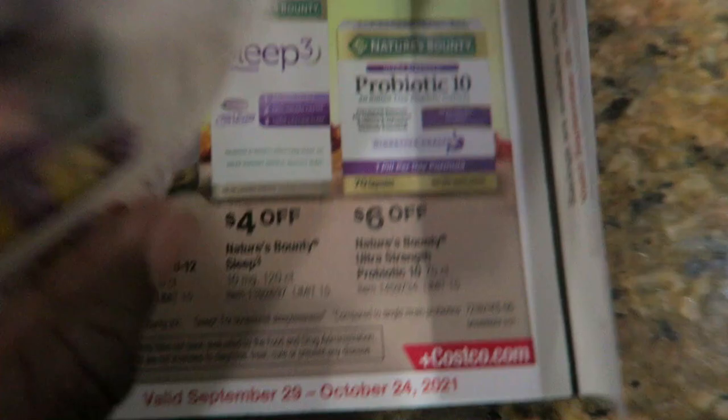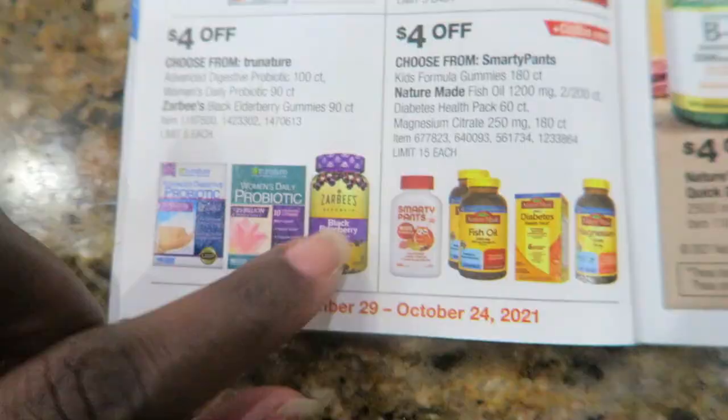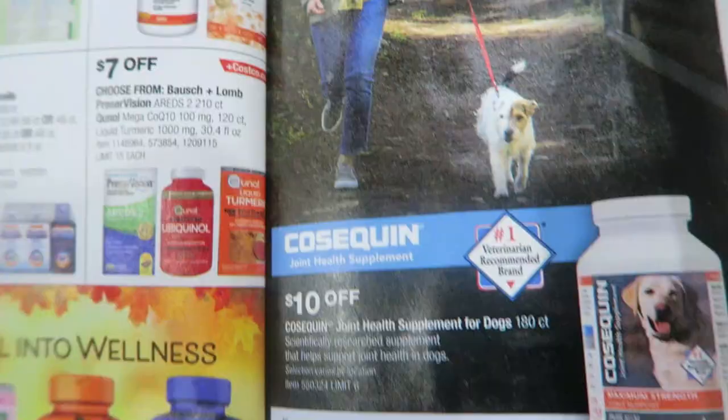Sponges are $3.50 off and vitamins and elderberry as well. I'm going to look to see if I can get a rain check for the elderberry since it hasn't started yet but I might go back and get that credit. And that is the flyer.